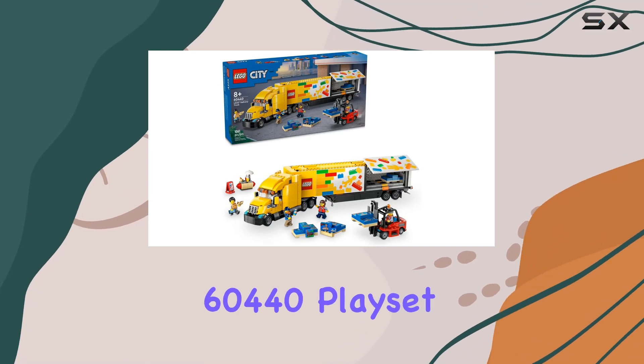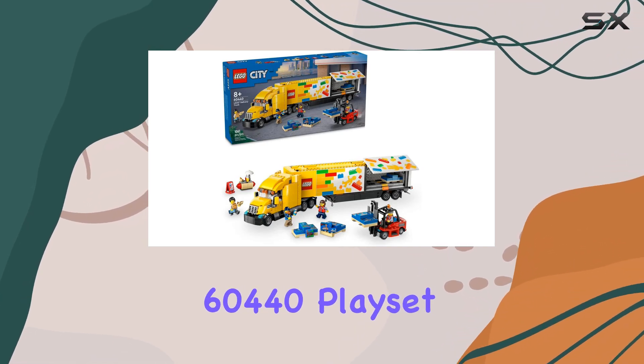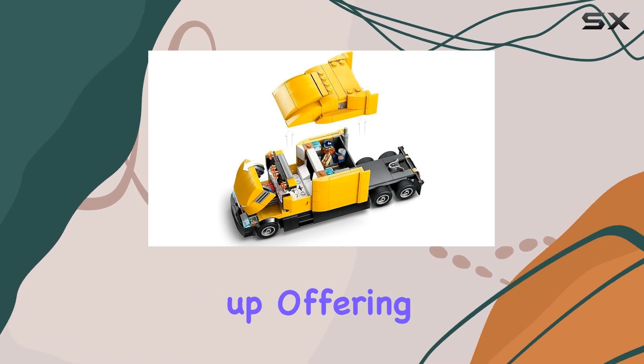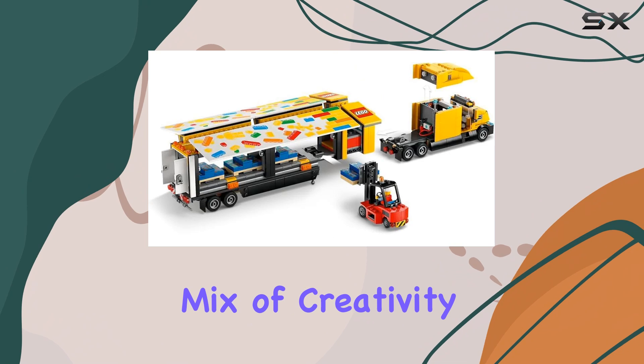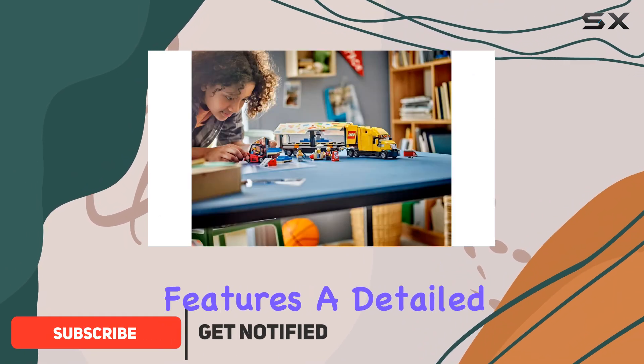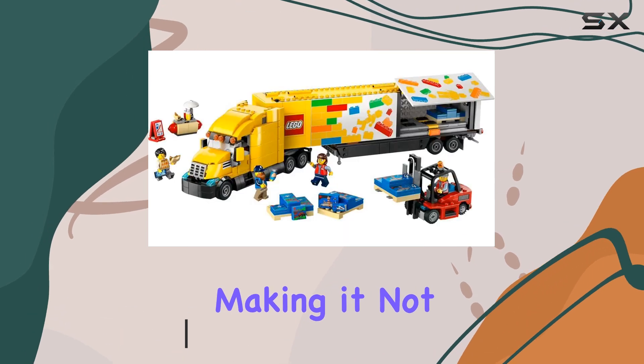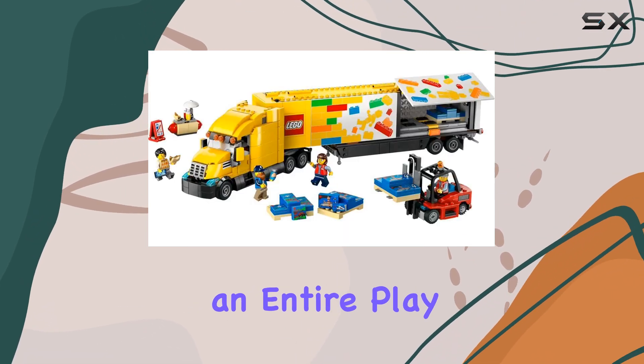The LEGO City Delivery Truck 60440 playset is a fantastic addition for young builders aged 8 and up, offering a delightful mix of creativity, education, and fun. This set features a detailed delivery truck complete with a large trailer, making it not just a toy, but an entire play experience.